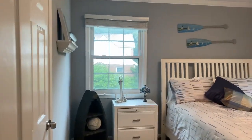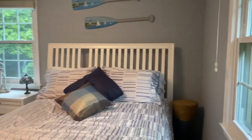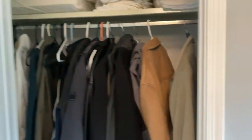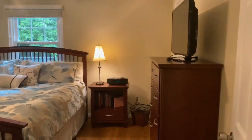Bedroom one has two lovely sized windows allowing in natural light. All the bedrooms have six-panel doors, very nice sized closets, and hardwood flooring. Off in the hallway are two spacious linen closets, ideal for storage for your family linens.